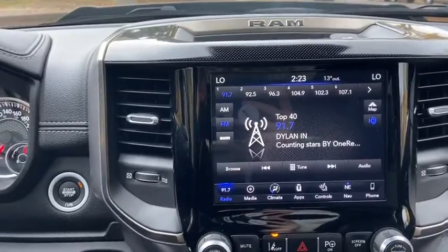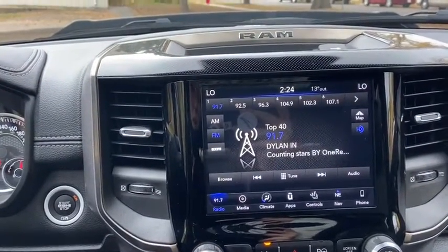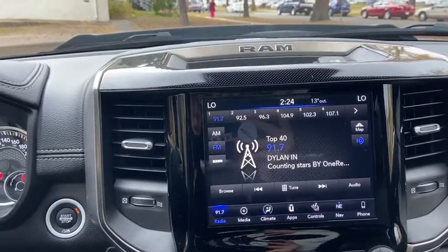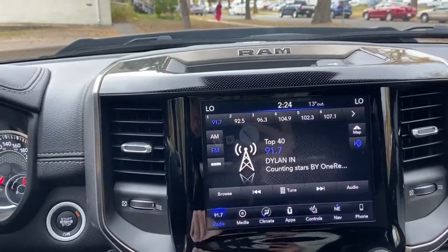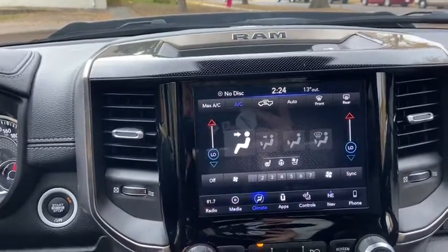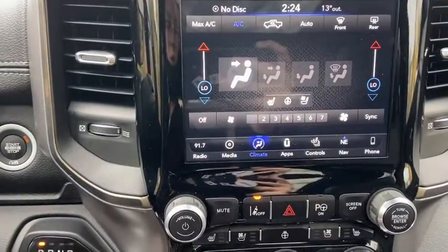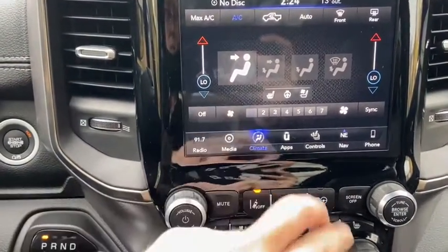In the middle you have your touchscreen display, which gives you AM FM radio as well as satellite radio. There's also USB and Bluetooth connectivity under the media section. Off to the right of that you have your dual zone electronic climate control, complete with heated and cooled seats for both the driver and the passenger, as well as a heated steering wheel.